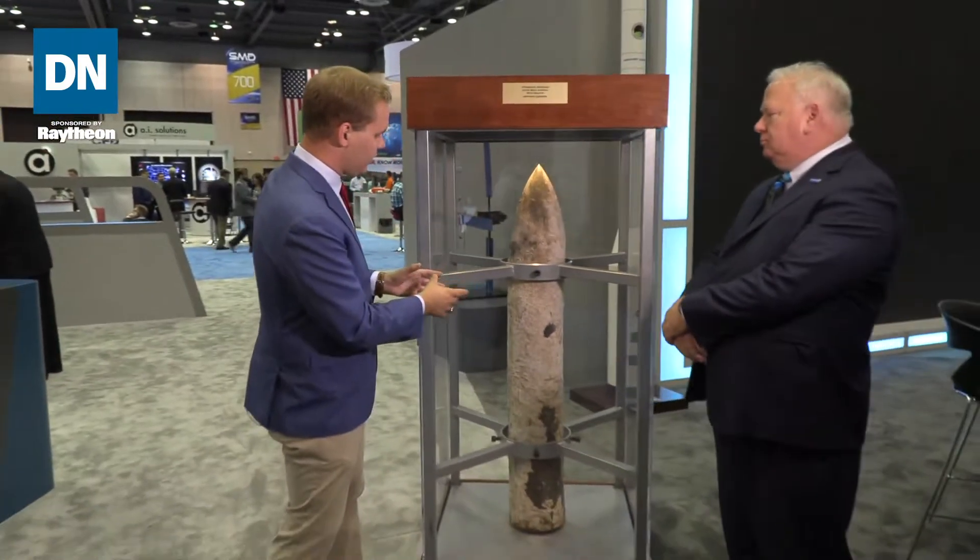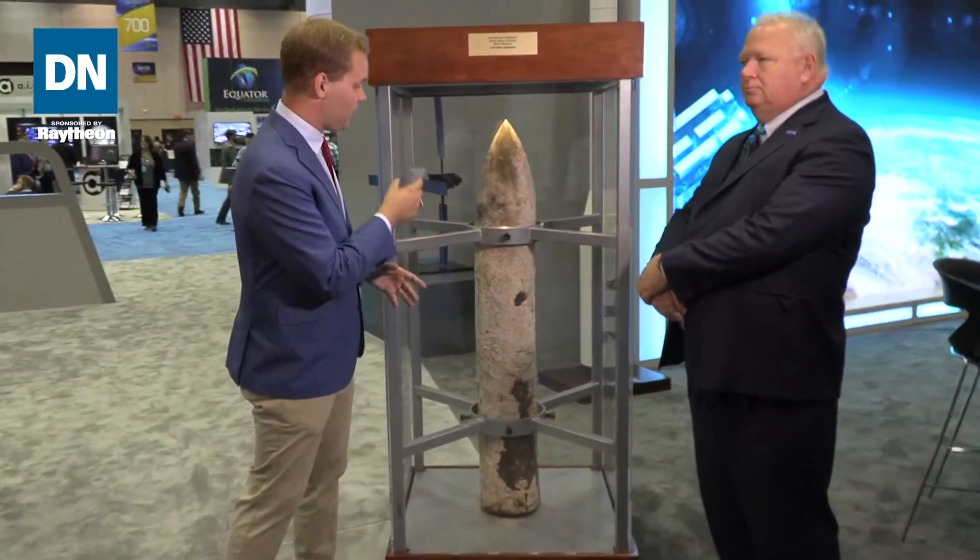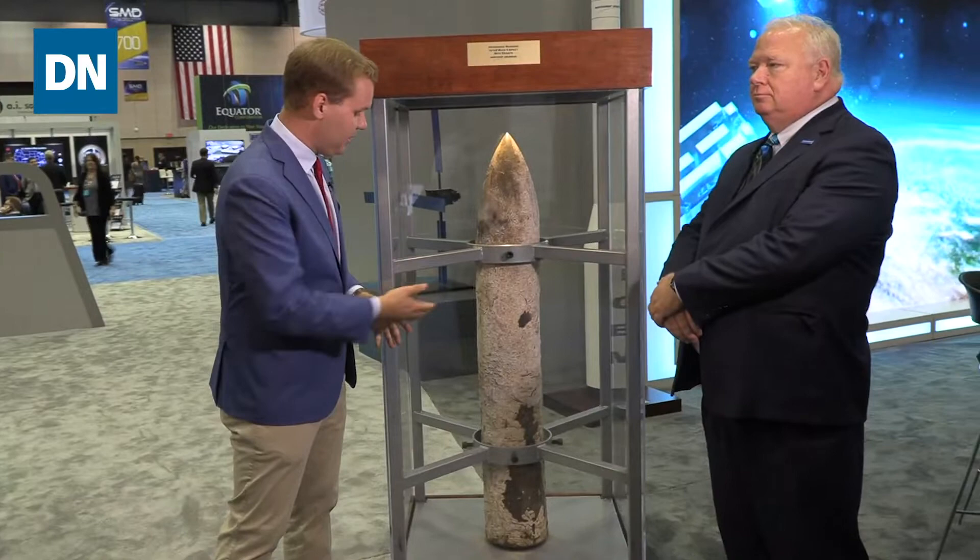At trade shows like this one in Huntsville, Alabama, we only see a lot of models — we don't see actual things that are represented. But here at Northrop Grumman, I've got something real. This is a hypersonic reentry vehicle that actually impacted at Mach 4 with granite, so you can see it's been through a little bit.